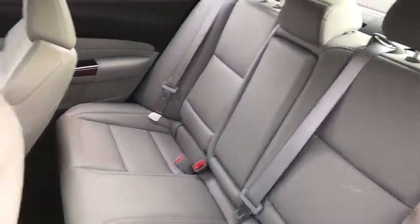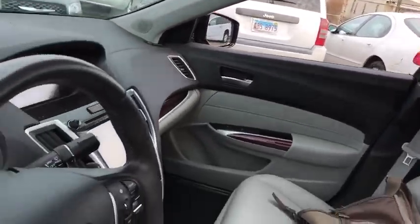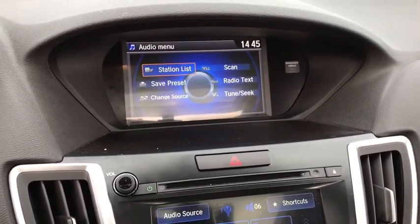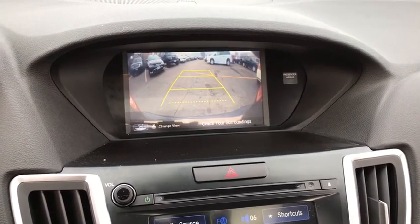Power steering, auto dimming rear view mirror, keyless start, cruise control, floor mats, four wheel disc brakes, aluminum wheels, universal garage door opener, front wheel drive. This vehicle is Carfax certified one owner and qualifies for Carfax buyback guarantee.